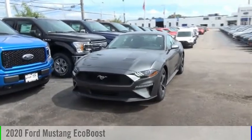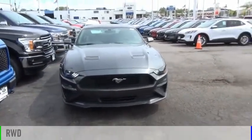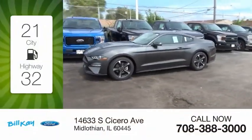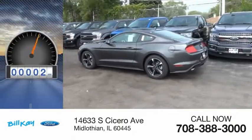Take a ride in the 2020 Mustang. This vehicle is powered by a rear-wheel drive, four-cylinder, 2.3-liter engine. Great fuel efficiency saves you money by requiring fewer trips to the gas station. This vehicle has less than 100 miles.